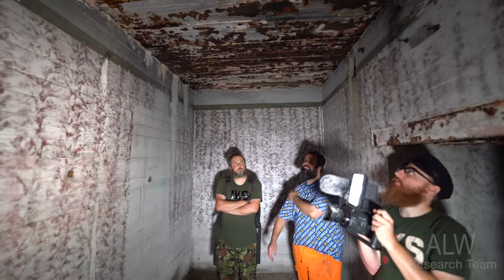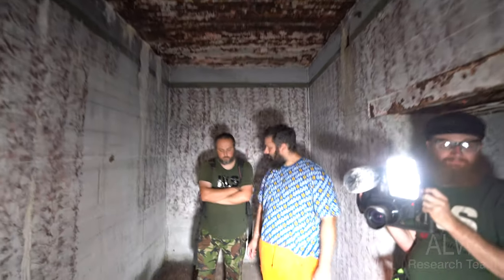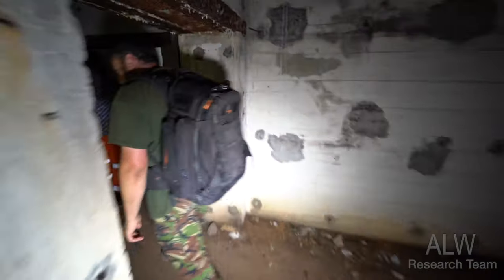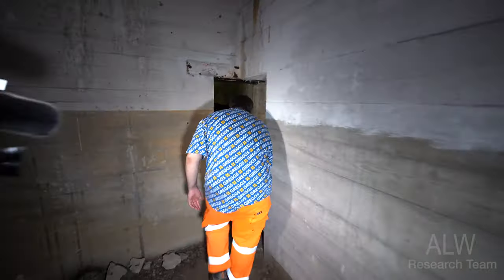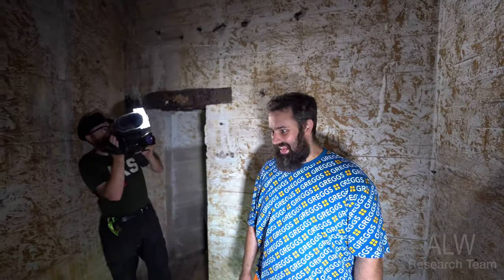We've got a lot to see still, guys, but we need to go catch the ferry. Otherwise we'd be paying more to get on the next one. Oh wow - it's a different colour in here! A lovely shade of diarrhoea - a mustardy colour. This is another room but we do need to get the ferry.